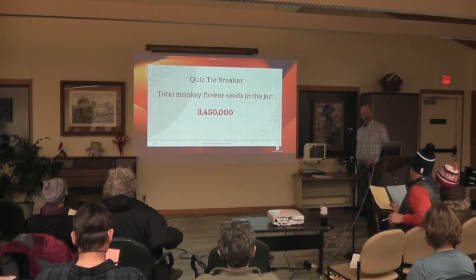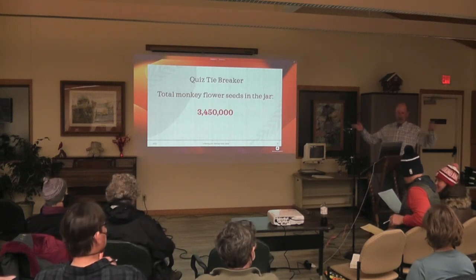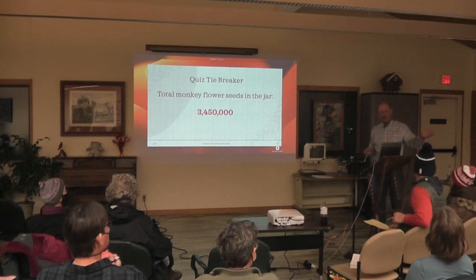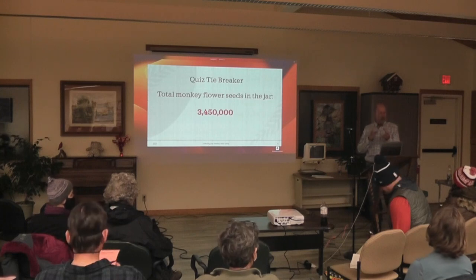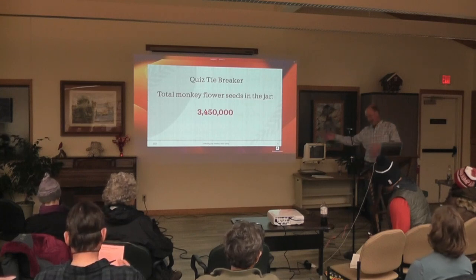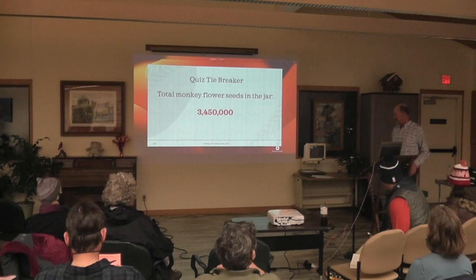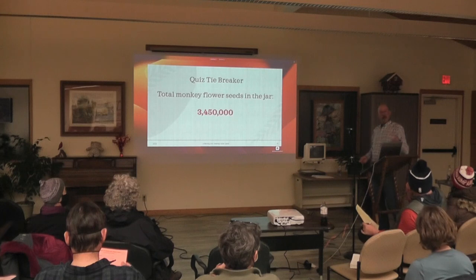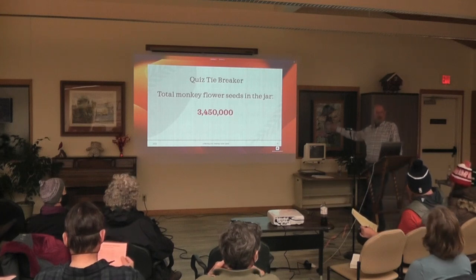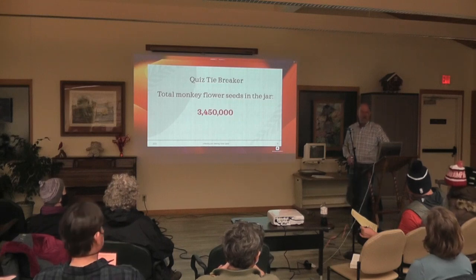The answer to the tiebreaker is three million. You find this on the Prairie Moon website — they tell you how many seeds per ounce. That monkey flower came from Jerry — in my slide presentation of seeds before, there was a bowl with 15.5 ounces, and that's something like 35 million seeds.